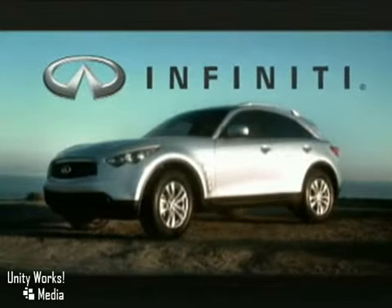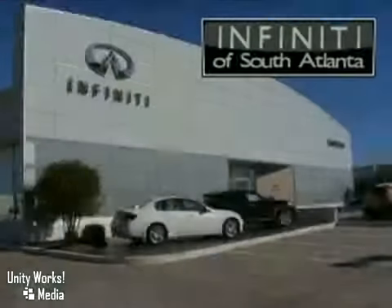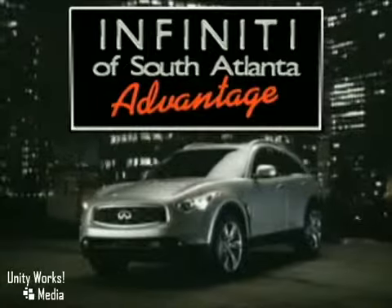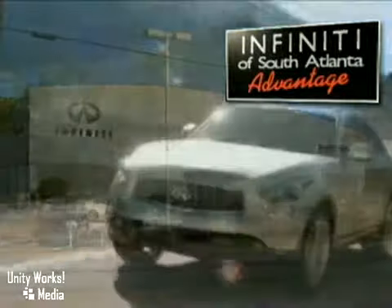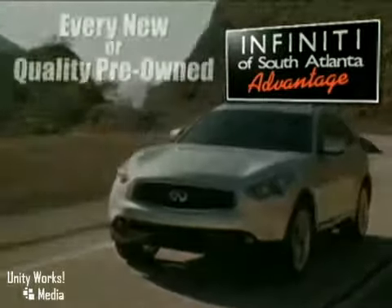The 2010 Infiniti FX35 — the total ownership experience. Infiniti of South Atlanta, your Atlanta Advantage Infiniti dealership. We'll take care of you before, during, and long after this sale. At Infiniti of South Atlanta, every time you buy a new or quality pre-owned vehicle, you get the Infiniti of South Atlanta Advantage.